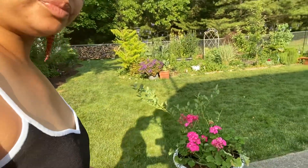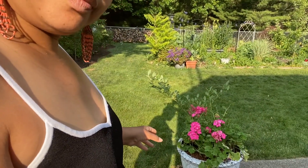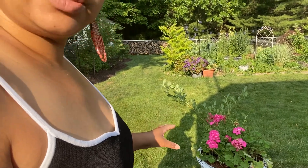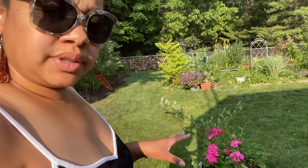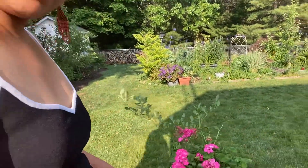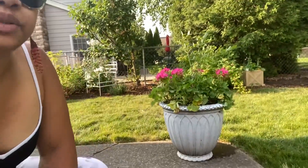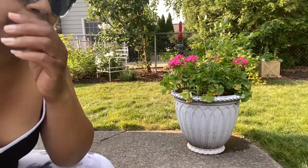My neighbor gave me some geraniums — the pink geraniums in here. And my mom gave me this white pot. She was going to go ahead and get rid of it and I'm like, can I have it?